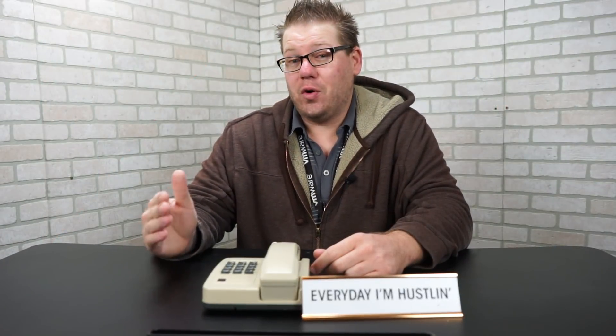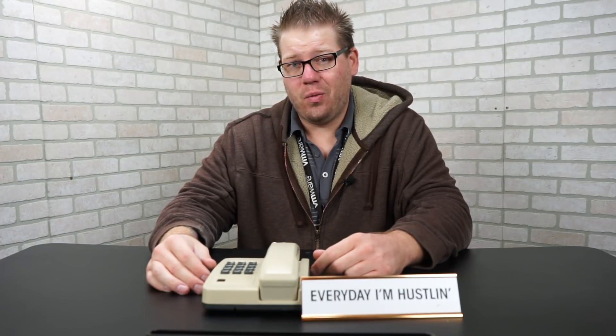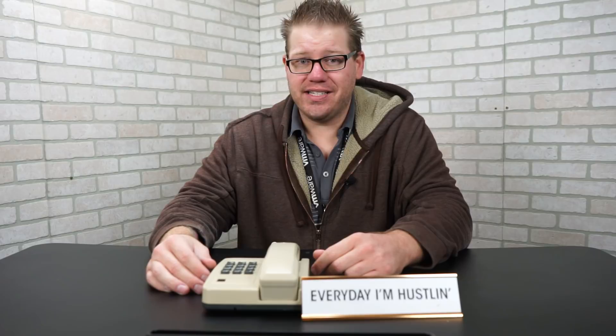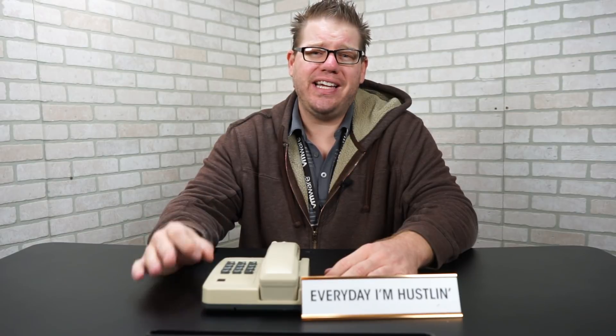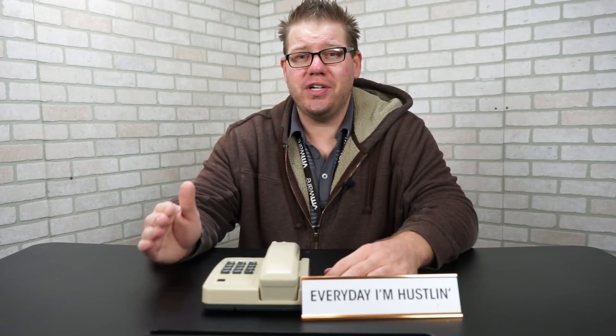Do you guys know what the right questions are to ask when you're on the Help Desk? We are going to go over those in today's Help Desk Episode 2. I want to go over what the top three questions are when you are on Help Desk that you should be asking.